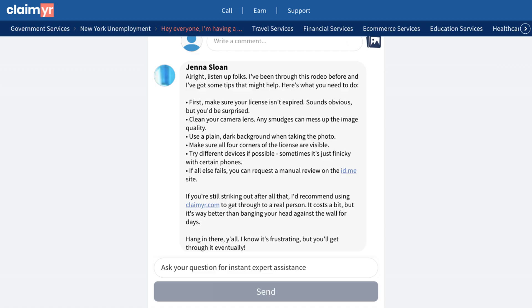Another user shared what many consider the most reliable solution: using Claimr, a service that connects you directly with a live agent. While it costs $20, many users confirmed this as the fastest way to resolve ID.me verification issues.